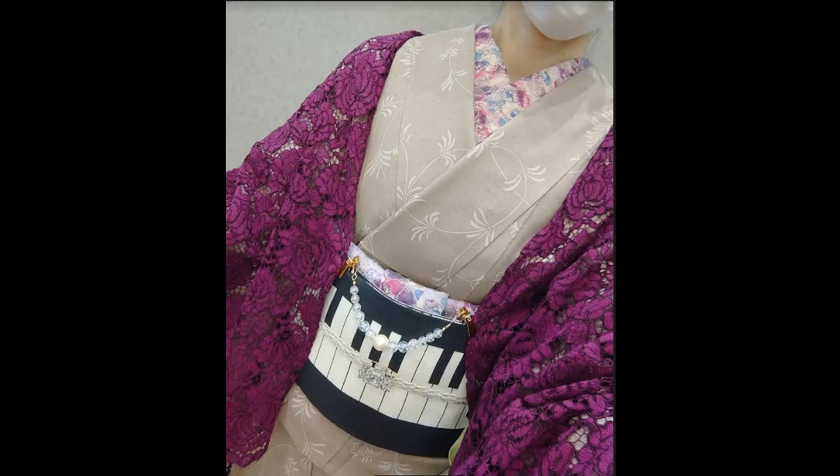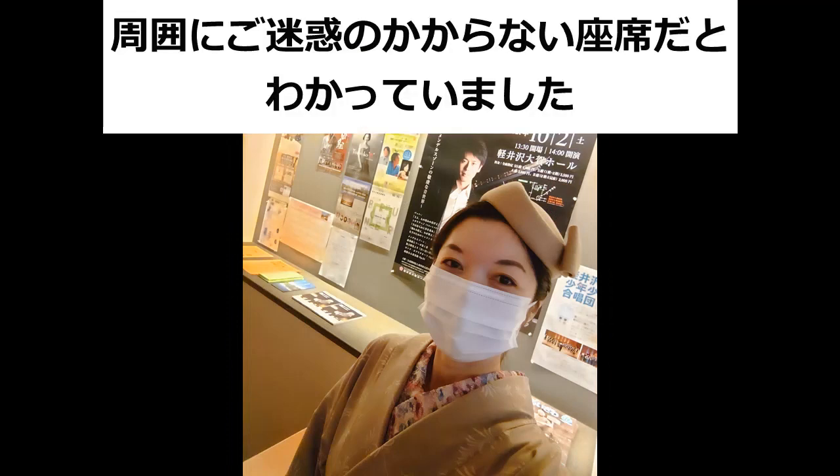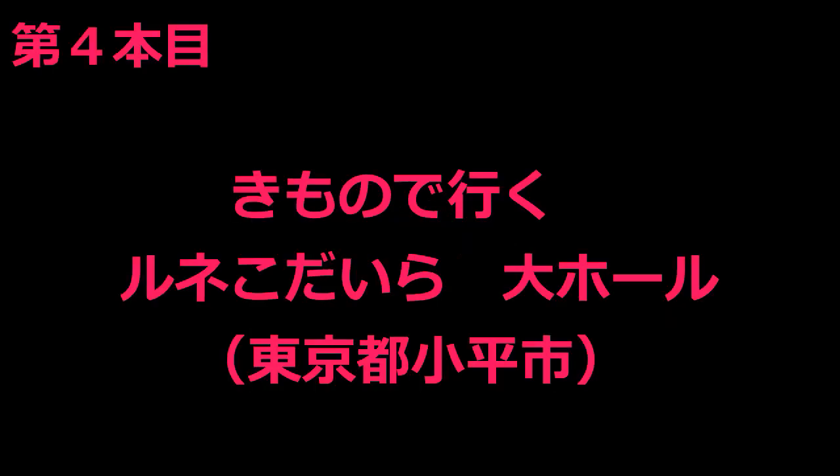この日のピアノリサイタルは、バッハにメンデルスゾーンという古典派プログラム。バッハの肖像画を眺めていたところ、ゴシックレースが添えられたものを見かけ、その印象をコーディネートに取り入れて組み立てたのがこちらです。ゴシックレースの香りをまとい、お気に入りのトーク帽もかぶって鑑賞しました。それでは、次回の動画をお楽しみに！